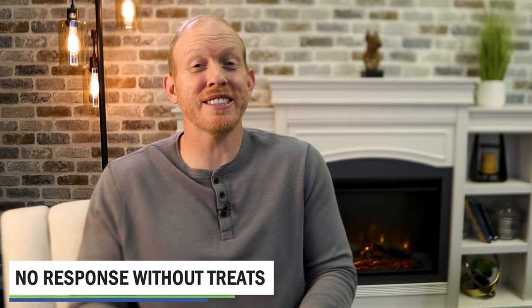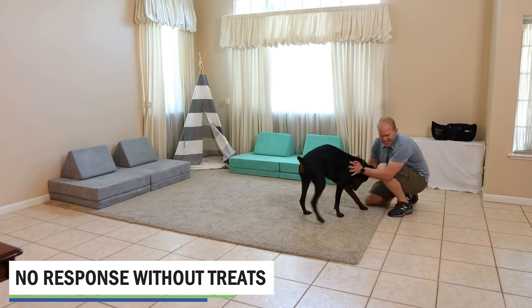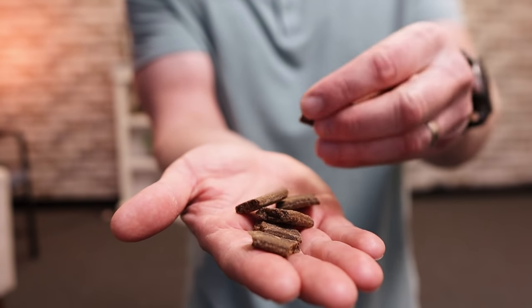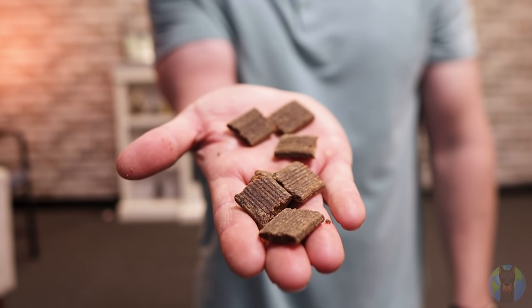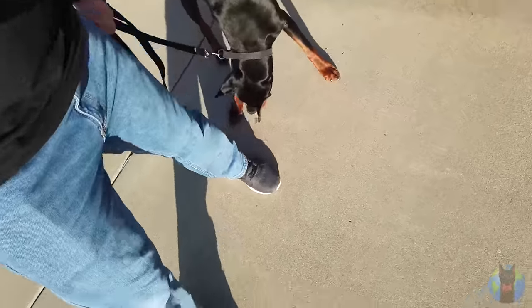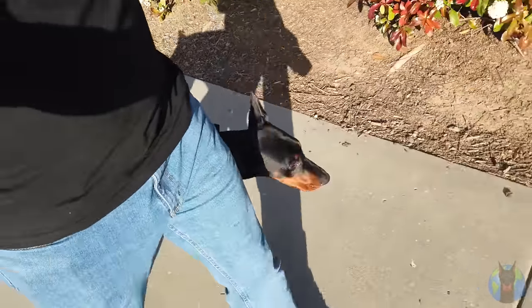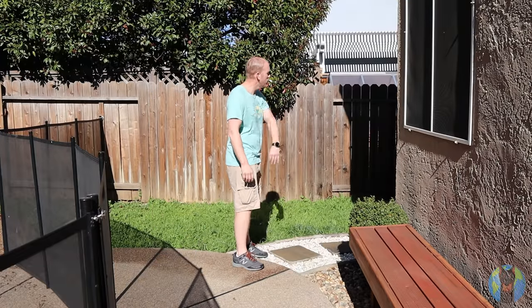The first way that people really get stuck while training their Doberman is they get to a point where they get no response from their dog without treats in their hands. It's like they have to show their dog the goods — the treats — before they'll get any kind of response to the commands they've been trained. Dobermans are so insanely intelligent that this is actually a really easy and common trap to fall into. You're giving your dog treats while training them — it's a great motivator for a highly food-motivated dog like Dobermans often are, and the dog is so intelligent that they figure out the relation between the treats and what you're asking of them way better than you ever hoped they would.